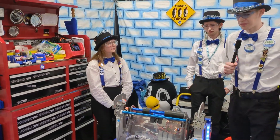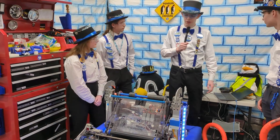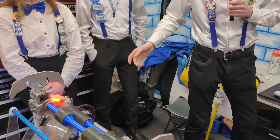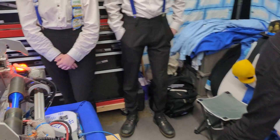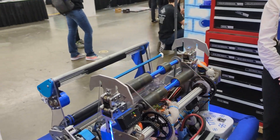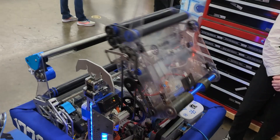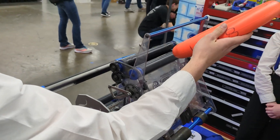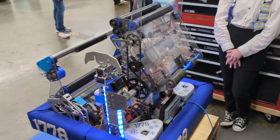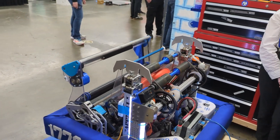We designed for redundancy, so we have backups for everything. In our code, we have multiple different ways to handle failures. For example, we can intake from source with our shooter if needed — if something happens to our intake, we can angle the shooter back and intake from source. We can also spit notes out if we intake one note into our shooter and one gets stuck in our intake.